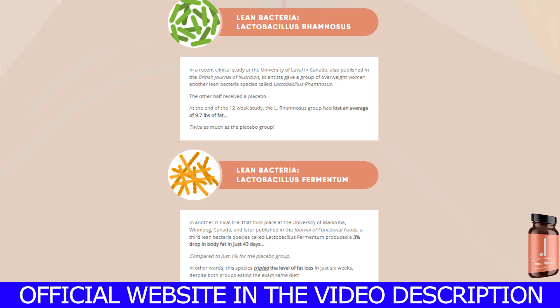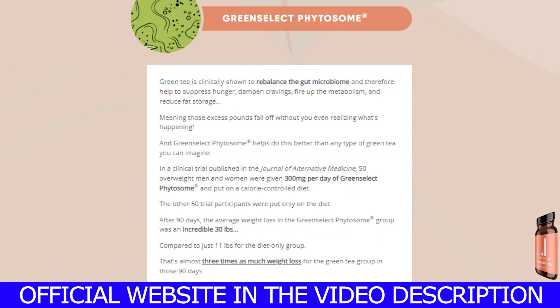Also know this: it is approved by the FDA and certified by the GMP, so you shouldn't be scared about taking it. You can really trust it.